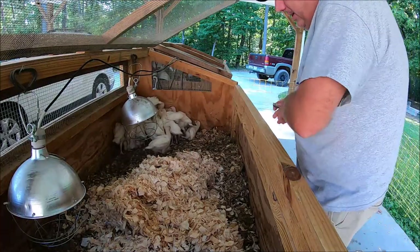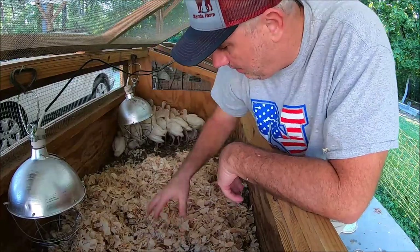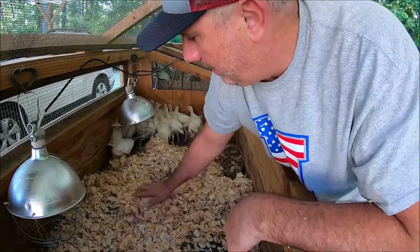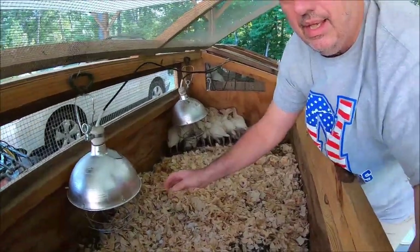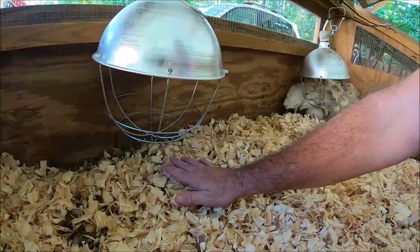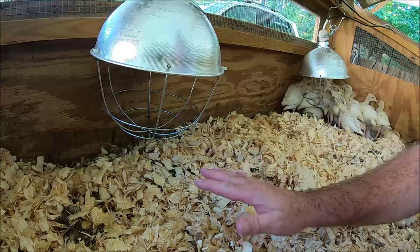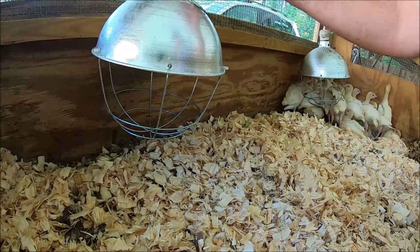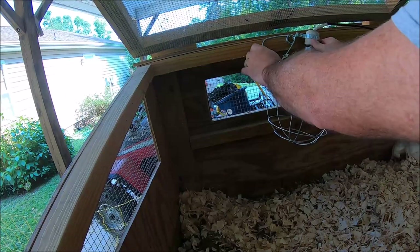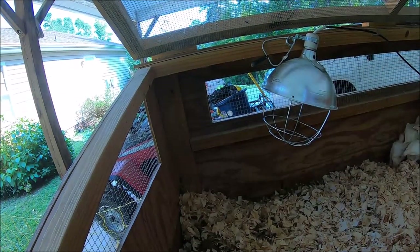It helps keep the smell down and makes the turkeys a little healthier. As you can see, the lights are getting really close now — the shavings and the manure and everything have built up almost to the lights. Someone actually raised the light up and put it higher, but we can still use it. We'll do that with both of them.